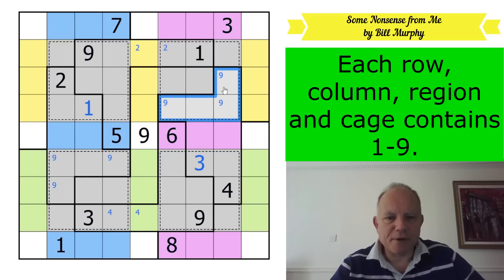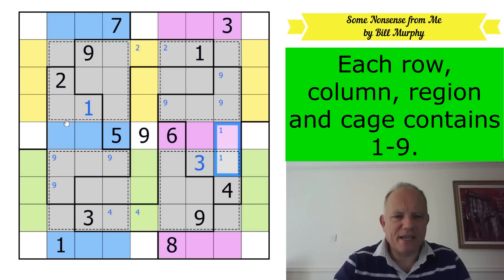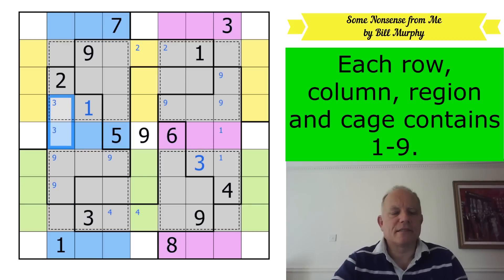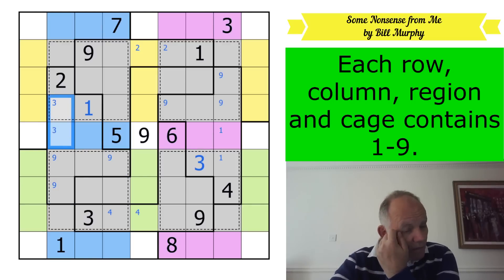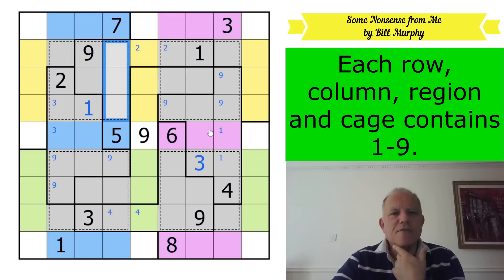One in this region: one can't be there or there, and it can't be in this cage either, so one of these two is a one. And over here that role is played by three, which can't be in any of those cells or that one, so three is in one of those two. If it's in grey there, the blue three is here; if it's in blue there, the grey three is somewhere here - so it doesn't quite resolve yet.